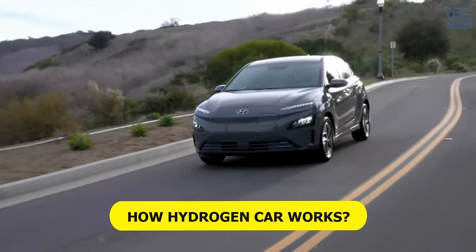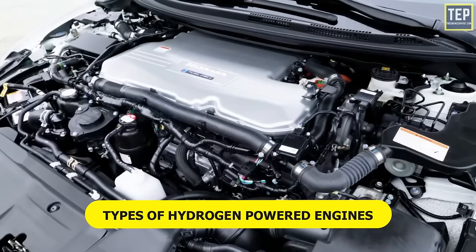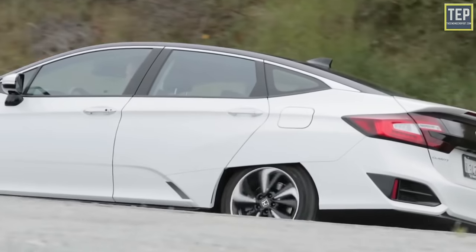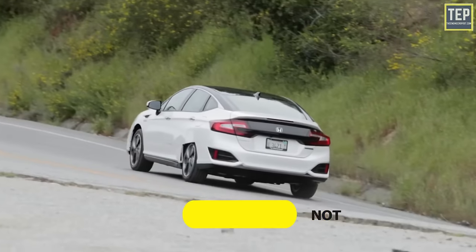In this video you'll learn how a hydrogen car works, the types of hydrogen-powered engines, pros and cons of hydrogen cars, whether it has any future, and whether you should buy one or not.